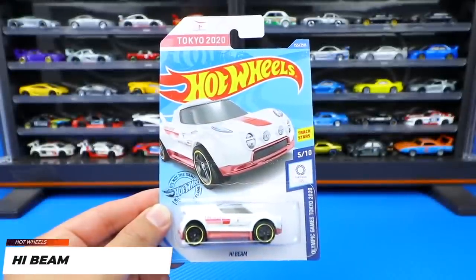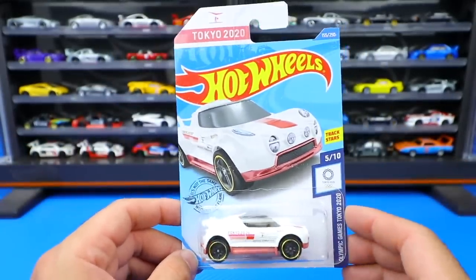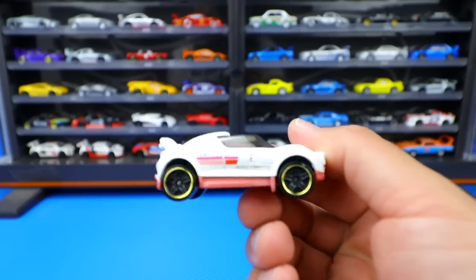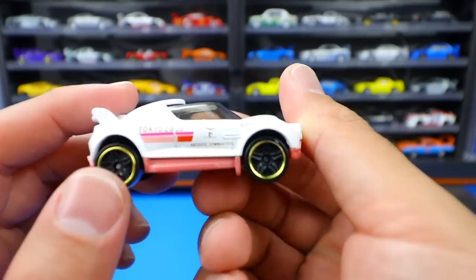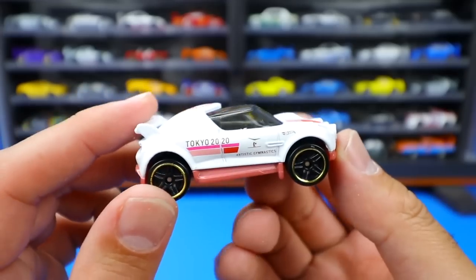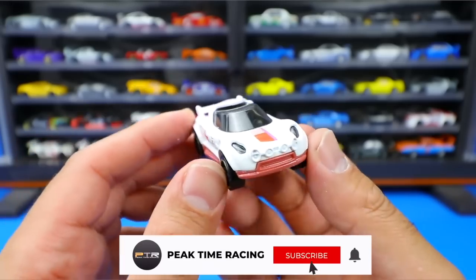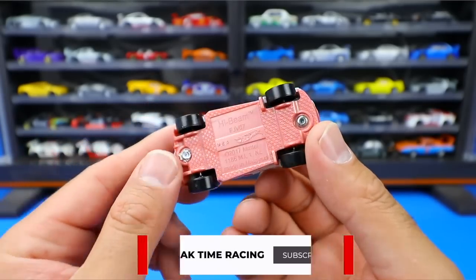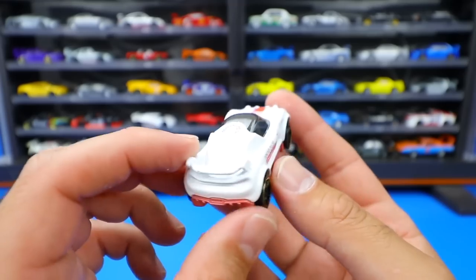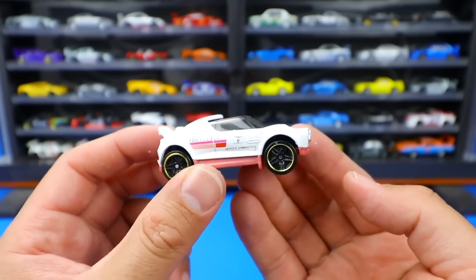We've got an Olympic Games Tokyo 2020 car - High Beam. We're still getting some Tokyo Olympic cars even though there's no actual Tokyo Olympics this year. Here is High Beam - you can see it's the artistic gymnastics represented on the side. High Beam is a very fitting name for what this car represents. In a nice white color with a greenish base on the bottom. We've got the Tokyo 2020 logo on the top. Not my favorite fantasy casting this year, but Olympic cars are pretty neat to collect.